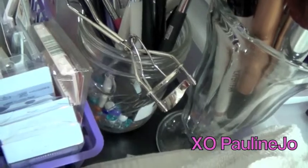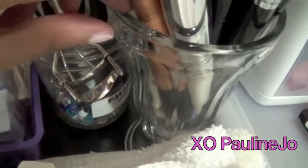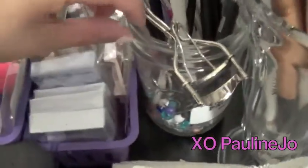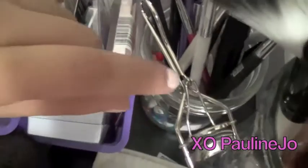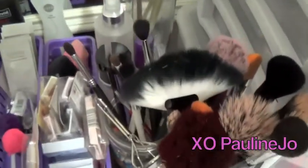For storing brushes, I just have random cups — you could really use anything. I would definitely recommend glass just because you want to protect them. This is actually an ice cream cup, which I thought was cute, and then this was just a jar I got at a retreat. And I also like to have my eyelash curler hanging here.